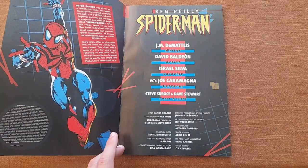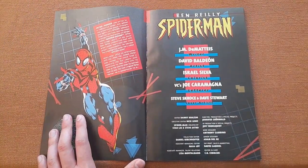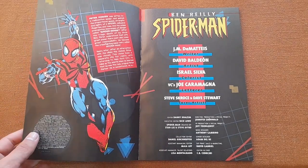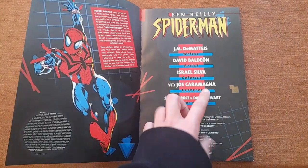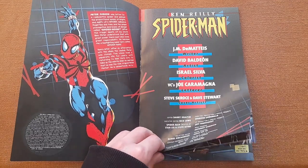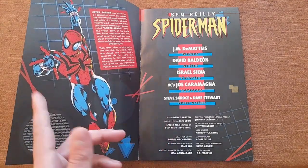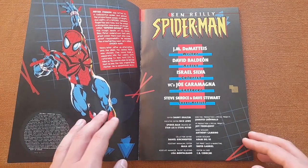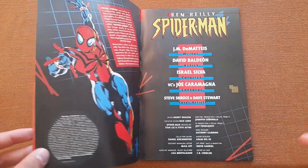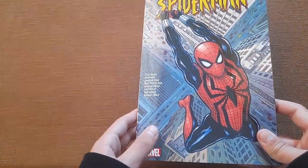J.M. DeMatteis writes the story, and this may be surprising because he used to write Spider-Man stories back in the 80s and 90s. It's really surprising to see him again, but trust me, he still gets it — he is still a great writer. David Baldeon is the artist in this limited series, the colorist is Israel Silva, and the letterer is the well-known Joe Caramagna. If you're wondering what VC means, it stands for Virtual Calligraphy, because lettering isn't done by hand anymore — they type the words and add the bubbles in their computers.